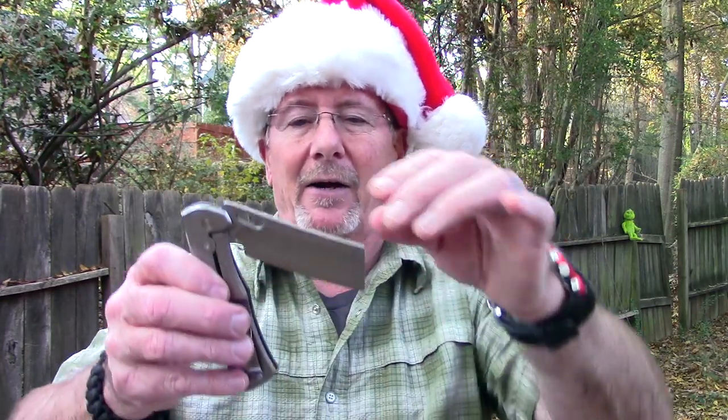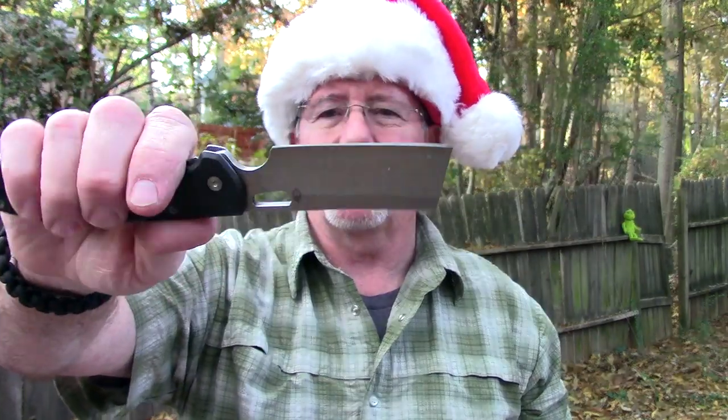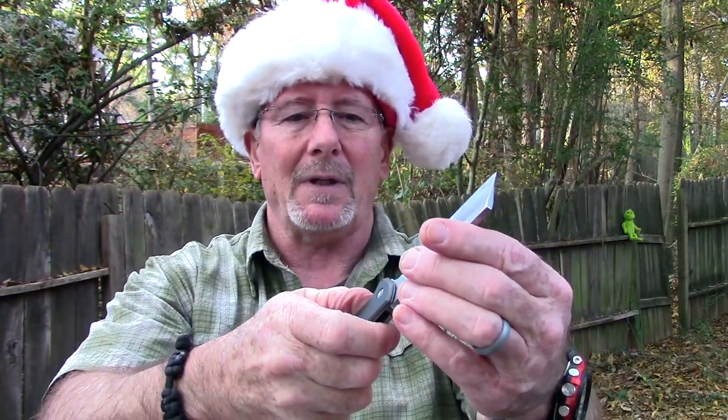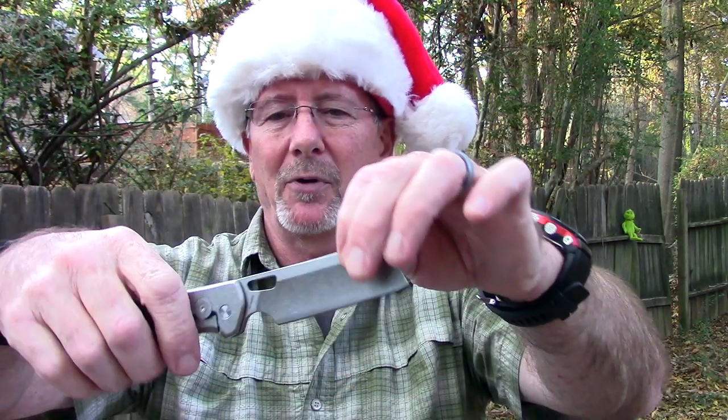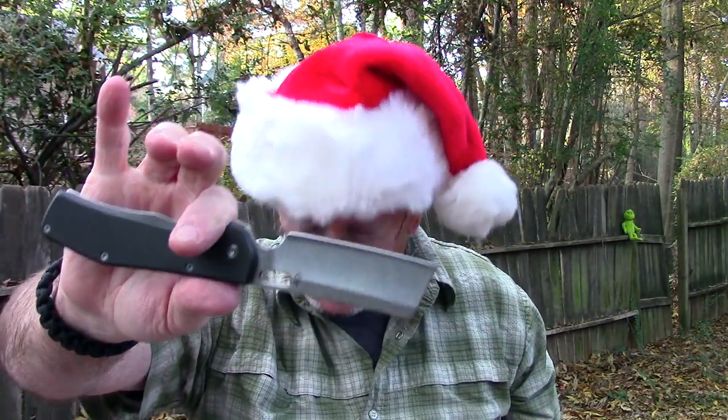Next is something where this style knife has become very, very popular. This is a Gerber Flat Iron — it's kind of like that cleaver-style knife. It's a folding cleaver with a frame lock design. These things are really popular now for cutting and carving and doing all sorts of stuff. The price on this one is $35 on Amazon.